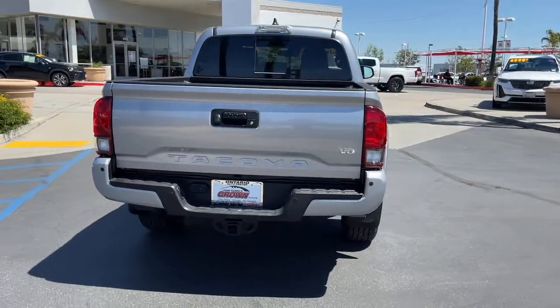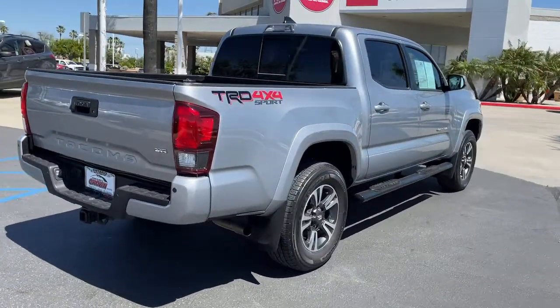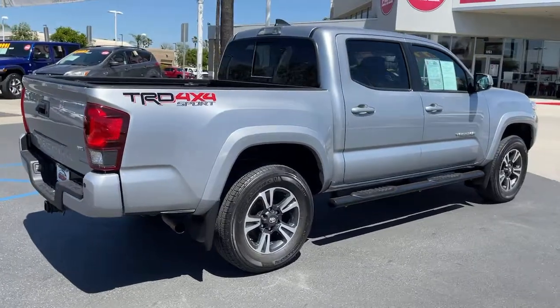Rugged and capable, it's the right choice for your adventurous spirit. These are just some of the great options this vehicle comes with.